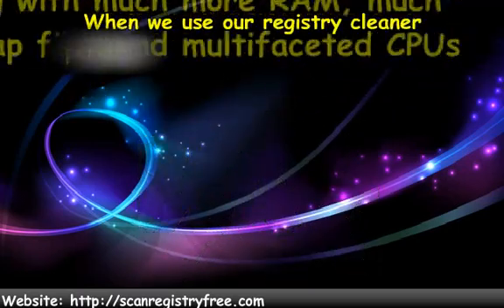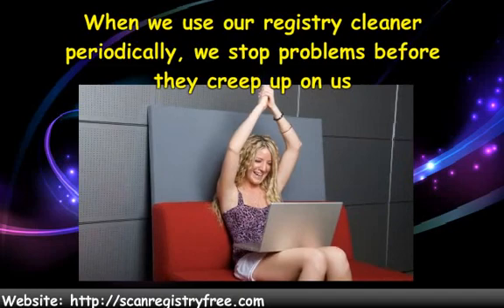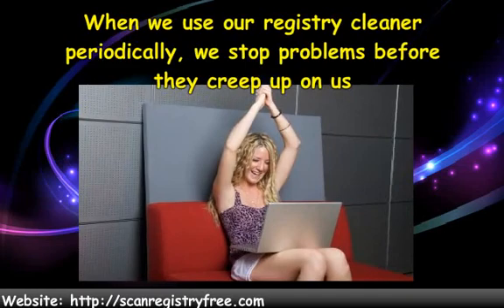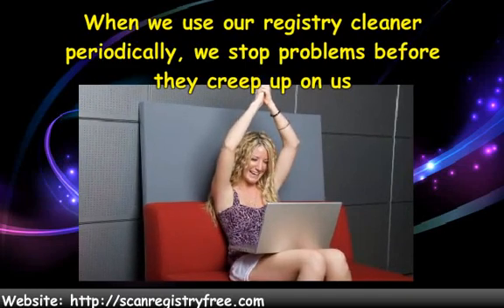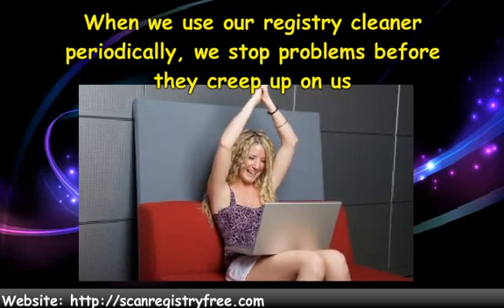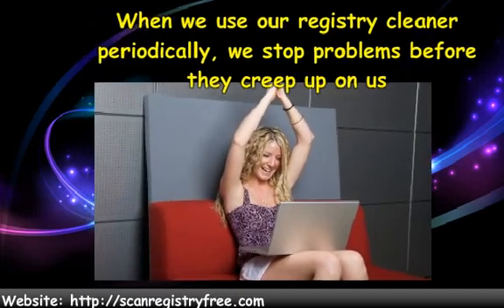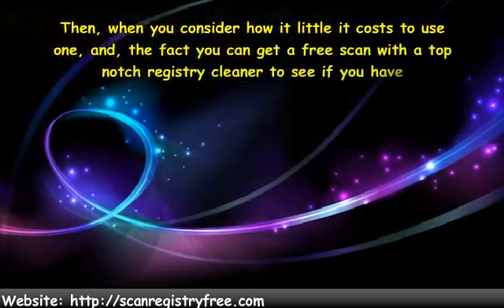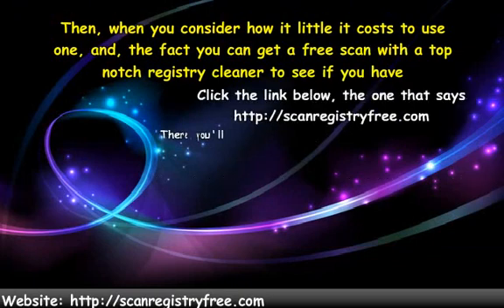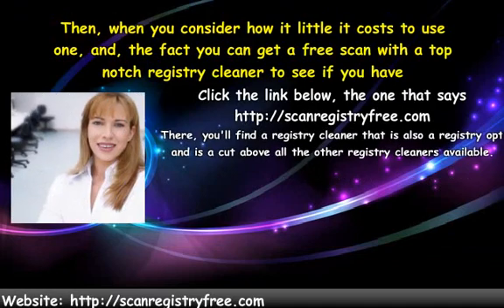Using a registry cleaner program will eliminate corruption from the Windows registry and guard us against needing to reformat our hard drives. When we use our registry cleaner periodically, we stop problems before they creep up on us. This, of course, is the wise thing to do — it is certainly better than needing to reinstall our operating system and lose all the information from our hard drive. When you consider how little it costs to use one, and the fact you can get a free scan with a top-notch registry cleaner to see if you have registry corruption in the first place, using a registry cleaner is an absolute no-brainer.